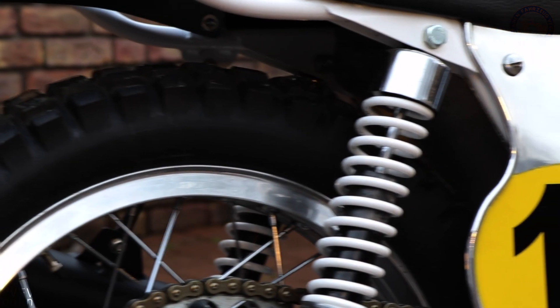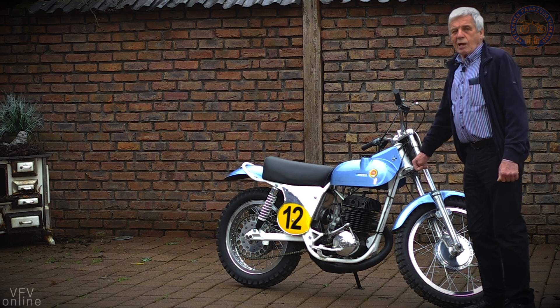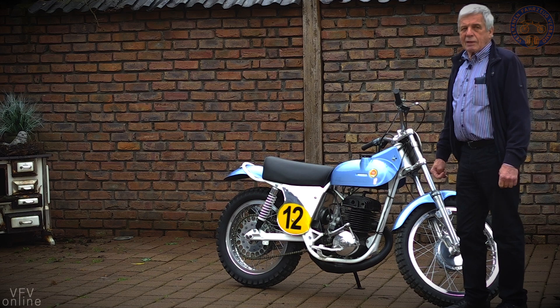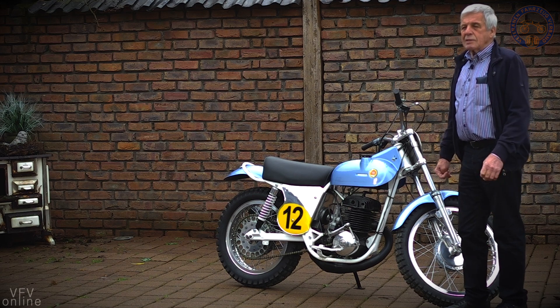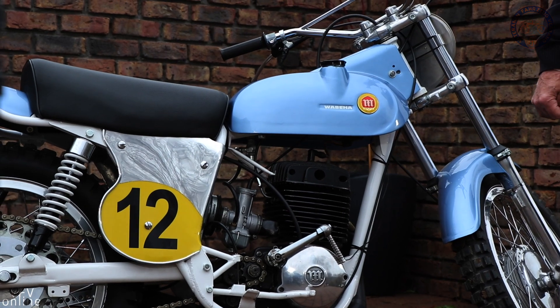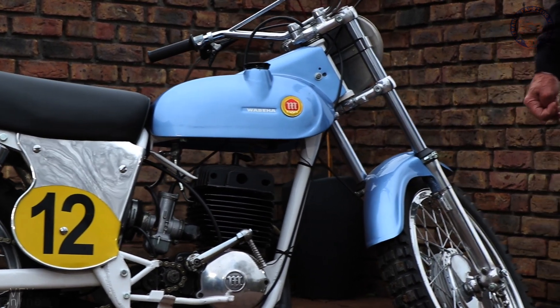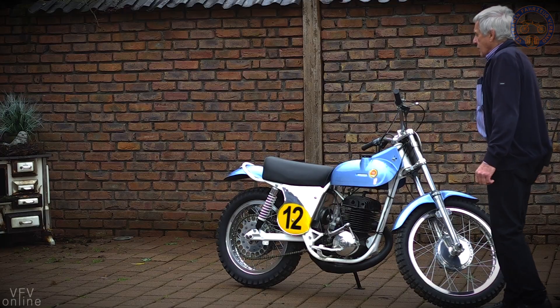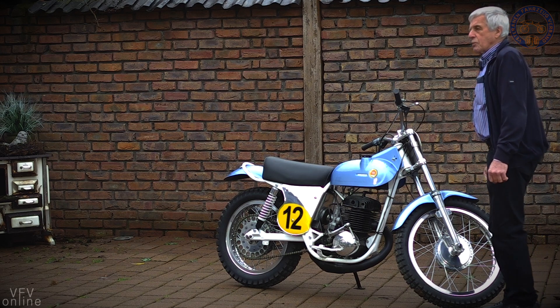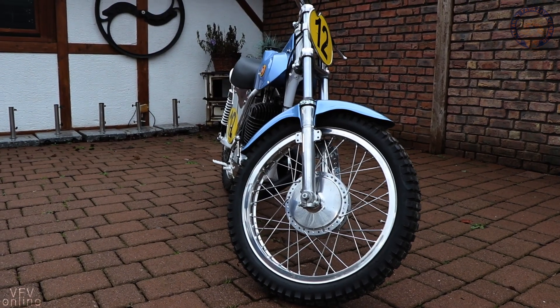Die Rohre des Fahrzeuges sind vom Flugzeugleichtbau. Sie sind maximal 1,5 mm in der Wandungsstärke, allerdings im Durchmesser etwas größer, damit die Stabilität erhalten bleibt. Der ganze Rahmen wurde von uns in Herrenberg bzw. Pfeffingen in Einzelanfertigung gebaut.